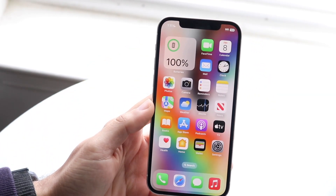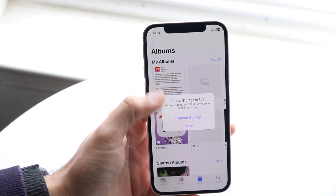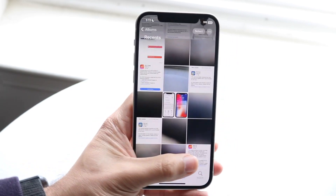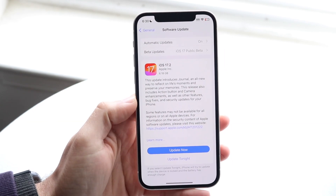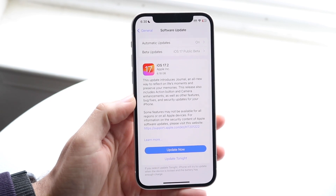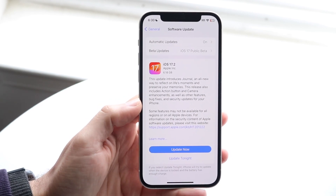The first thing I'll tell you is this was a pretty big update. I have installed the RC version, but keep in mind the official version is not going to be as big — 6.18 gigabytes on the RC — but it's going to be much smaller if you're coming from the official 17.1.2 or 17.1.1.